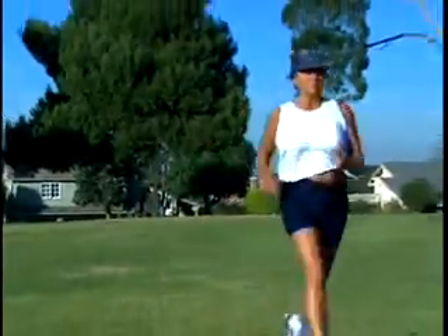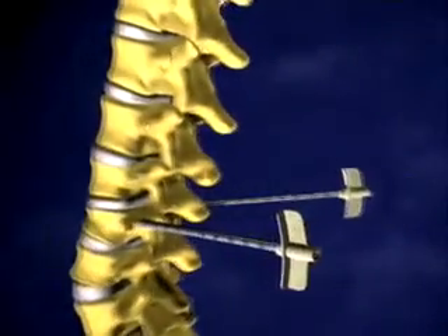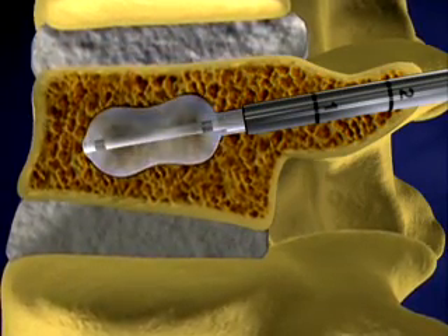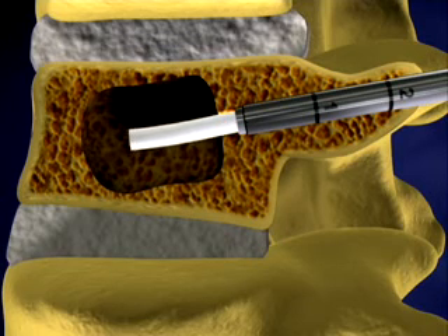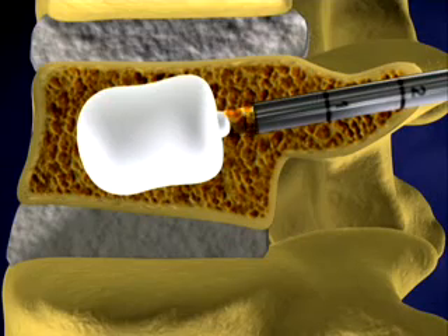It's called kyphoplasty. With kyphoplasty, a surgeon makes two small puncture holes around the affected area of the spine. With the help of x-ray guidance, a tiny balloon is inserted and inflated inside the spinal fracture itself, restoring the vertebral height. Then the cavity is filled with bone cement to form an internal cast. You can think about putting the cement in the vertebral body as if you were placing grout between tiles on a floor — it's not a glue, but it offers stability in the same way grout offers stability to the tiles on the floor.